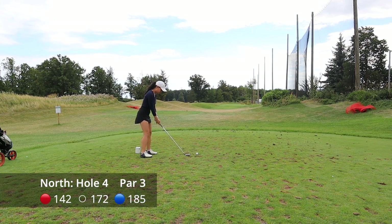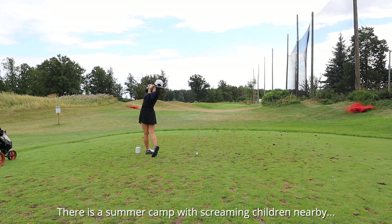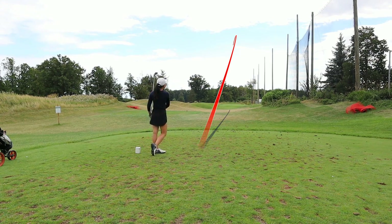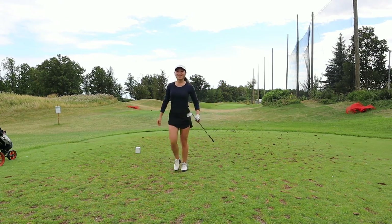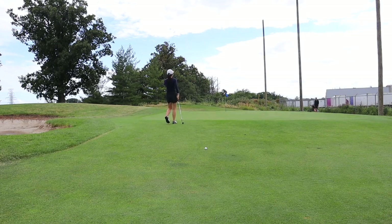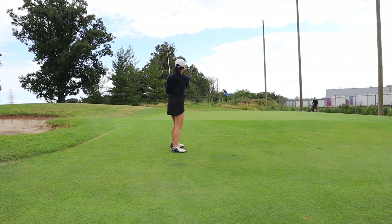Hole number four is a longer par three. You see what I mean when I say this is a good course to practice your range of irons. It is also the summer so there's a summer camp going on with kids all over the place — I'll try to keep the background noise low. This hole is very straightforward; the nets on the outside mark the boundary of the course. I'm going to chip it, but some people would putt from this location and probably end up with a better result.